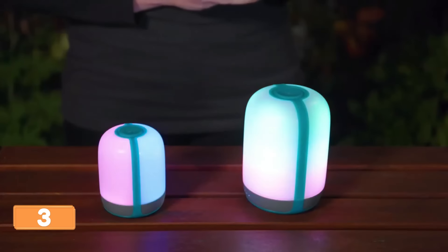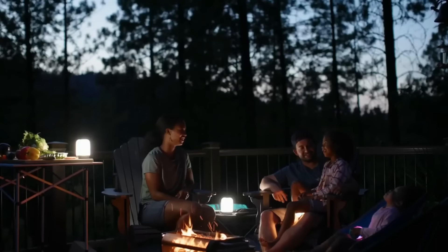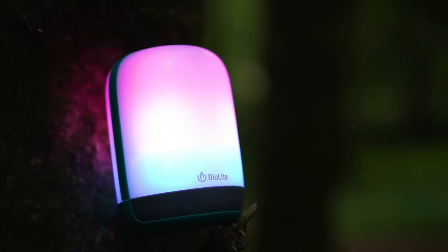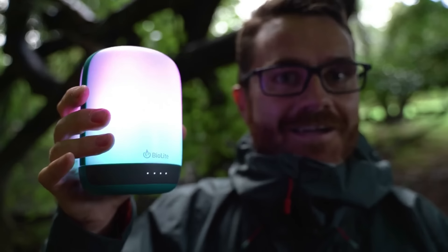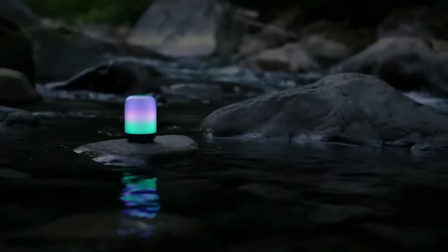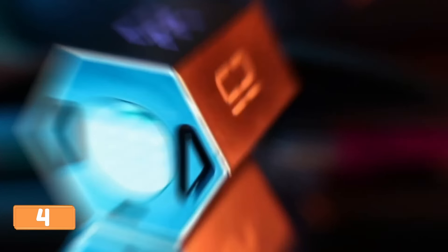Brace yourselves for the BioLite AlpenGlow 500 rechargeable lantern — a gadget that'll make you feel like the suave James Bond of outdoor lighting. Picture this: you're out in the wild when you whip out this lantern and it bathes your surroundings in captivating hues. The Chroma Reel LED wizardry ensures every color pops with precision. Shake it vigorously and watch a stunning light show unfold. Whether camping, grilling, or impressing guests, the AlpenGlow 500 is your trusted wingman.